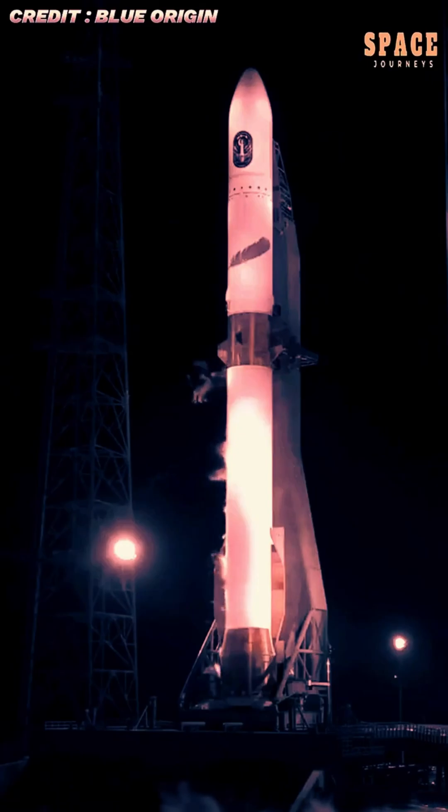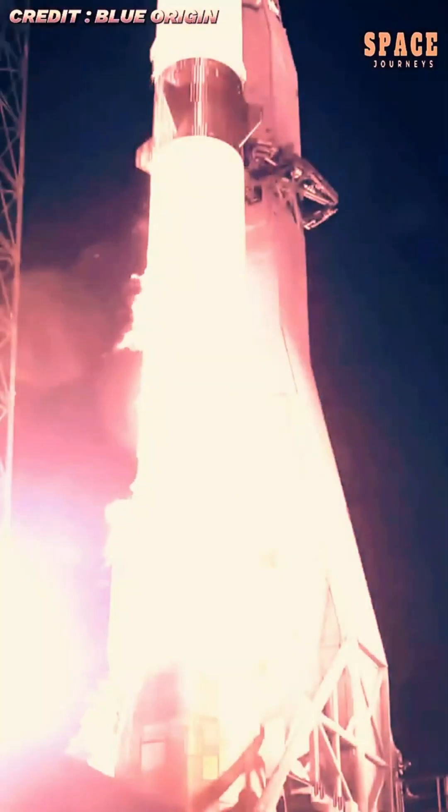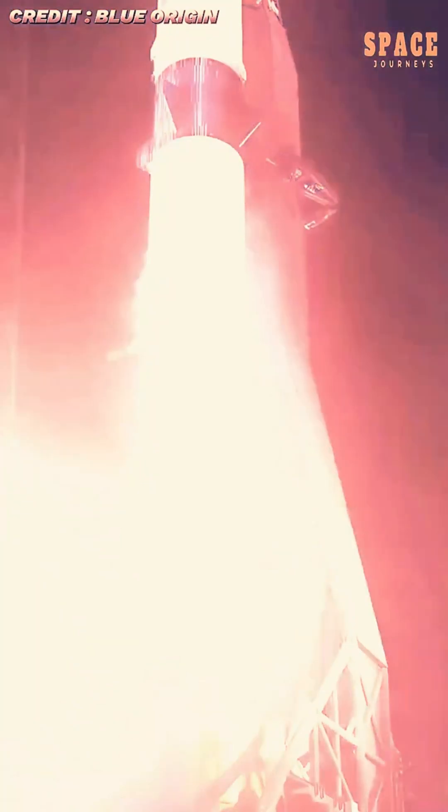The mission lifted off from Cape Canaveral, Florida, where New Glenn's powerful BE-4 engines roared to life, sending the twin Escapade spacecraft on their journey toward Mars.